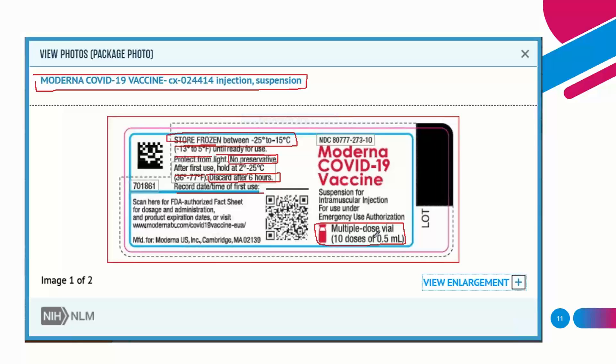The Moderna vaccine is an intramuscular injection supplied as a suspension. The FDA has approved this as an Emergency Use Authorization — an important point to keep in mind.